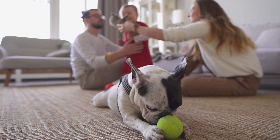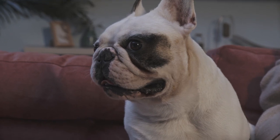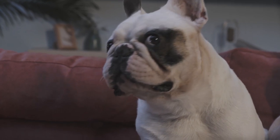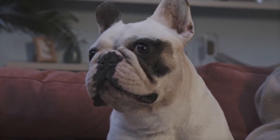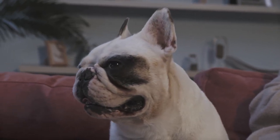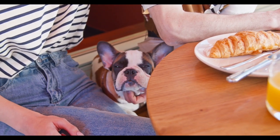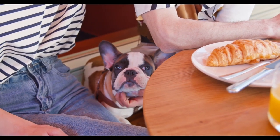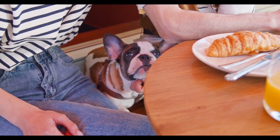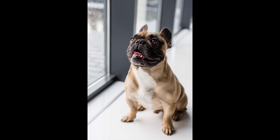Snout: broad and deep. Lips: black. Eyes: dark, in accordance with the color of the hair, moderate size, round, neither sunken nor bulging, and do not show the white part of the eye when looking straight ahead. Color: fawn, brindle, fawn with moderate or widespread white spots, and brindle with moderate or widespread white spots. All white specimens are considered within the standard as long as they have black pigments on the nose and eyelids. Tail: small, naturally short, thick at the beginning and knotted at the end. Weight: from 8 kilograms to 14 kilograms; the size should be proportional to the weight.